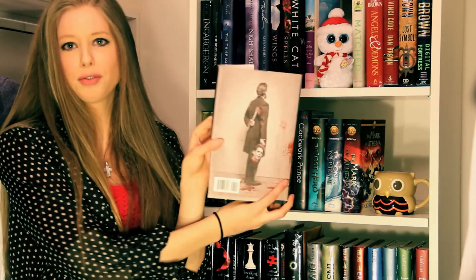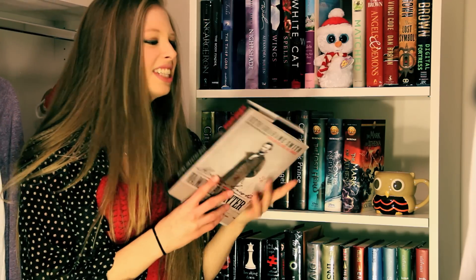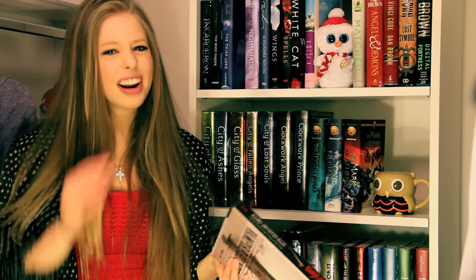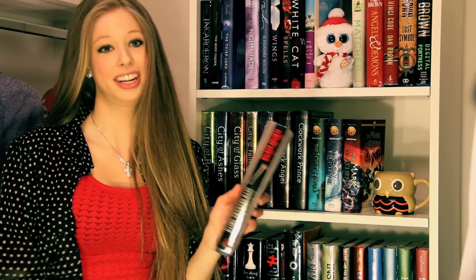Look how cool the back cover is. Abe cut off a vampire's head because that's how you kill vampires in this. It just made so much sense. I started to believe that maybe he was a freaking vampire hunter and this is how history was. It's so good, but it's really slow if you don't like history.